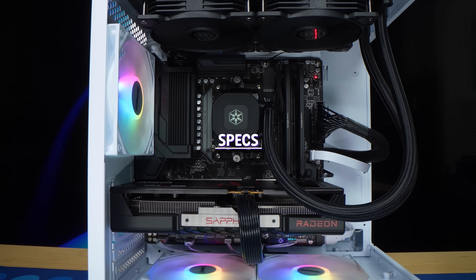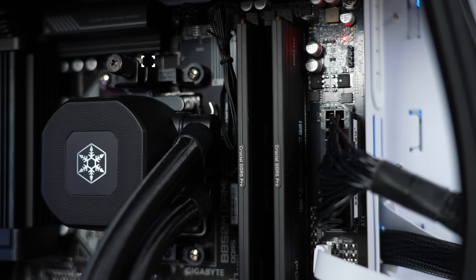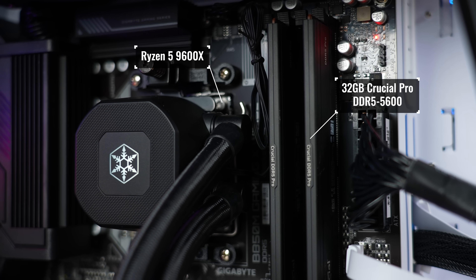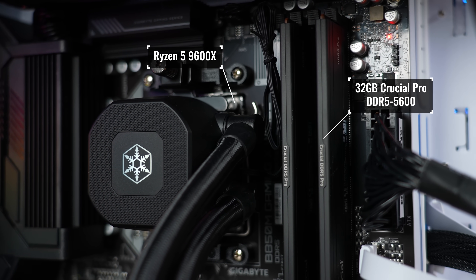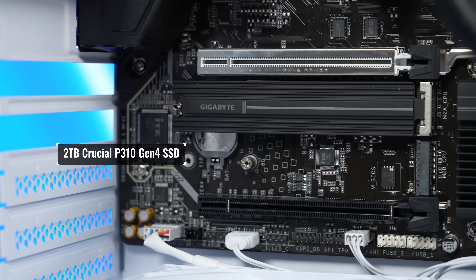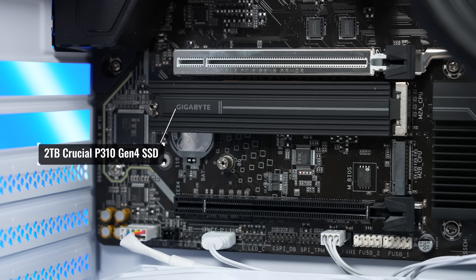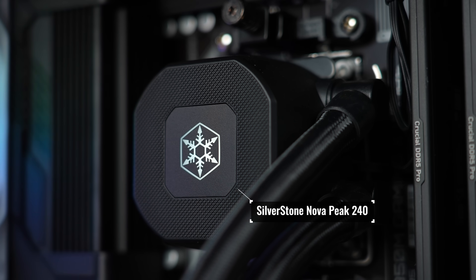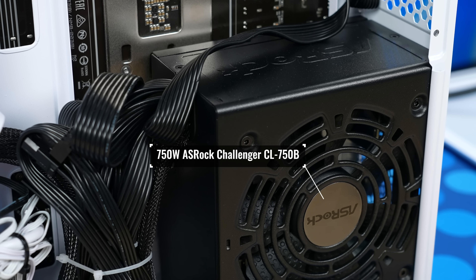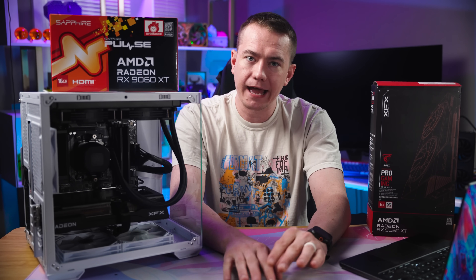For the rest of the system specs we used for testing, this build has a Ryzen 5 9600X and 32 gigabytes of DDR5 5600 RAM from Crucial installed on a Gigabyte B850M Gaming X motherboard. For storage, we got a 2 terabyte Crucial P3 Gen 4 SSD. And to keep the CPU cool, we have a Silverstone Nova P240 AIO. To power everything, we have an ASRock Challenger CL 750B PSU.